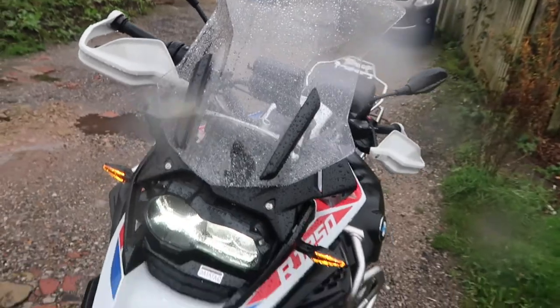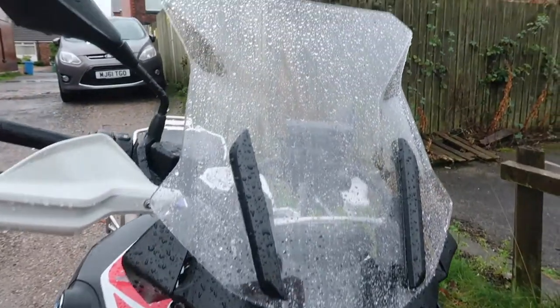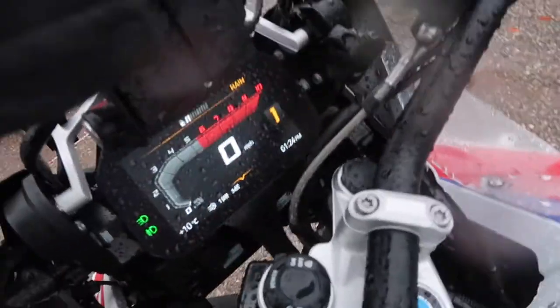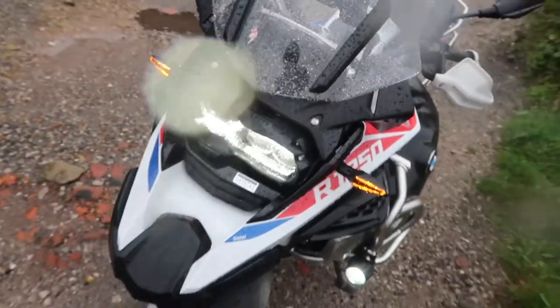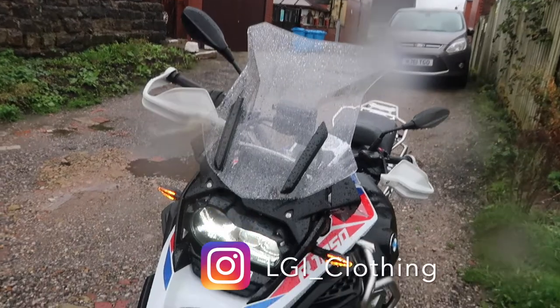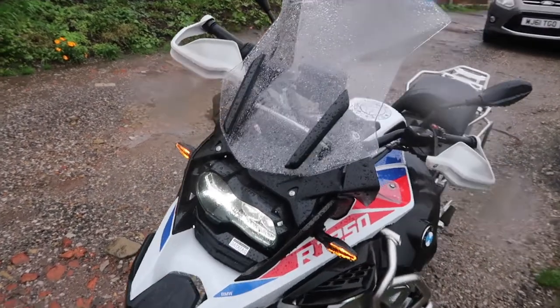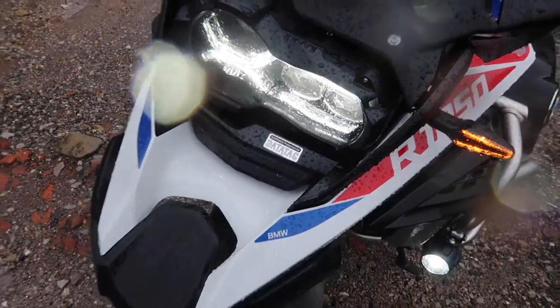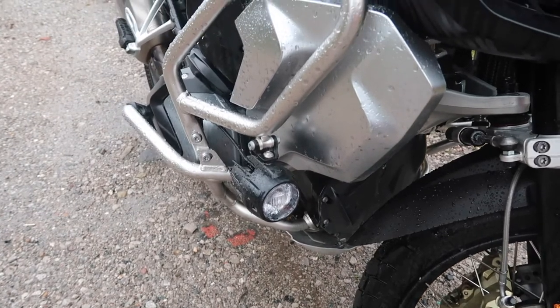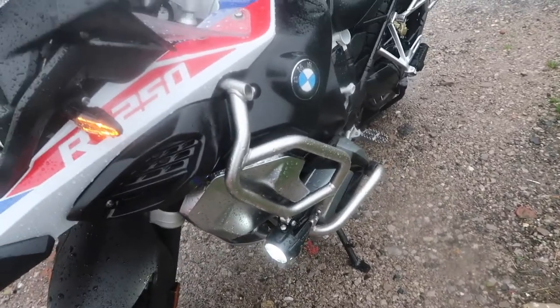First of all you have the windscreen, which is an optional extra — it's adjustable via that lever. I don't really like it, it's too big for me, but you could get a smaller one if you wanted to. It doesn't come with a light guard, which is good. My other one came with aftermarket lights that are a bit crap. This one does obviously come with engine bars and the bars in general.